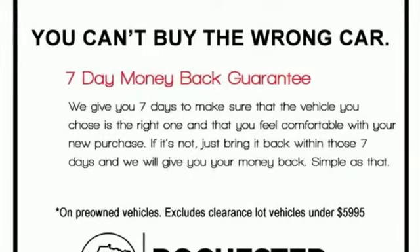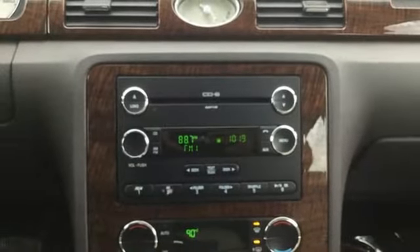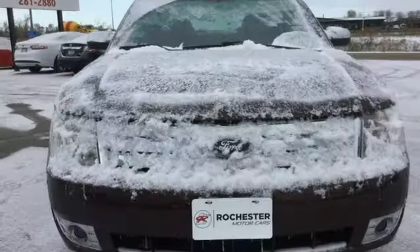Aluminum wheels, gas pressurized shocks, and automatic transmission. Built on tradition, built to last — Ford.